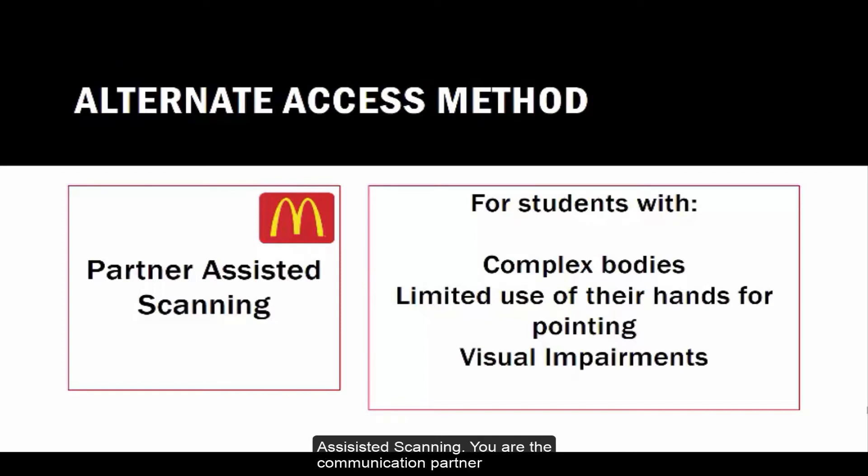You use Partner Assisted Scanning. You are the communication partner helping her communicate what she wants by scanning through the choices. You say, 'They have hamburgers, cheeseburgers, and chicken nuggets — which one do you want? Hamburger? Cheeseburger?' Your child shakes her head up and down after cheeseburger, and you know she wants a cheeseburger.